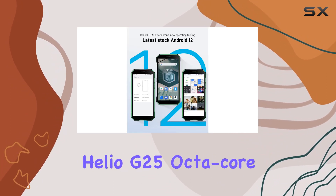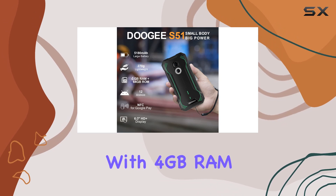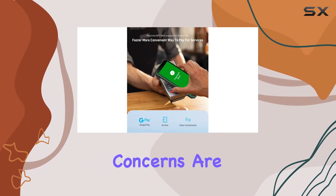Under the hood, this rugged phone runs on the renowned Helio G25 octa-core processor clocking up to 2.0 gigahertz, with 4 gigabytes RAM and 64 gigabytes ROM expandable up to a whopping 512 gigabytes. Multitasking and storage concerns are a thing of the past.